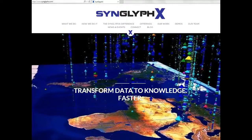Synglyphix provides interactive 3D data visualization technology designed to increase the user's capacity and capability to process and take action on complex data. The company's approach is informed by perceptual engineering — the optimal design of a visual environment to enable the user to more efficiently interact with and synthesize high-dimensional and complex data sets. This approach is supported by academic and government-funded research on how the mind best understands and processes complex data.